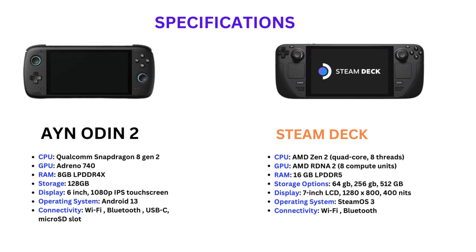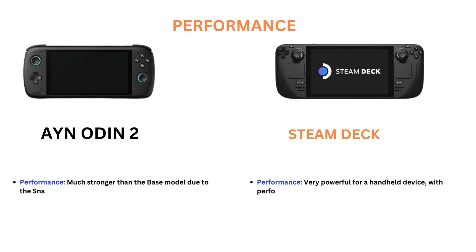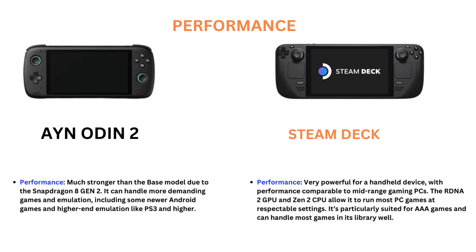Steam Deck specifications: CPU AMD Gen 2, GPU AMD RDNA 2, 16GB RAM, storage options 64, 256, or 512GB, 7-inch Display, SteamOS 3 operating system, with Wi-Fi and Bluetooth connectivity.